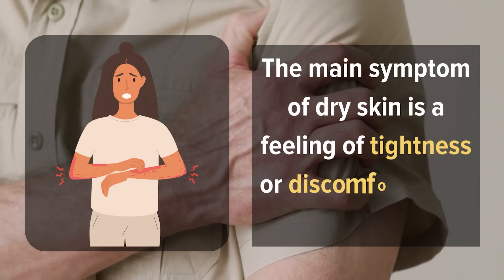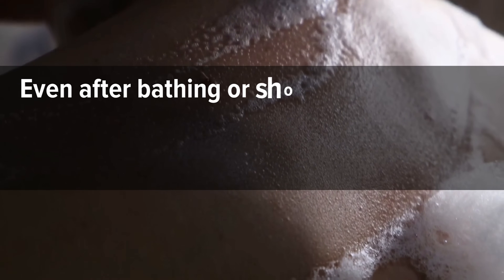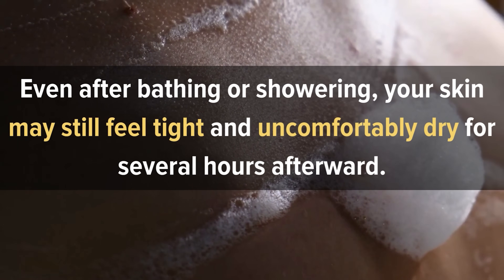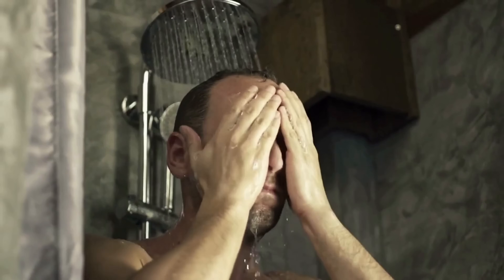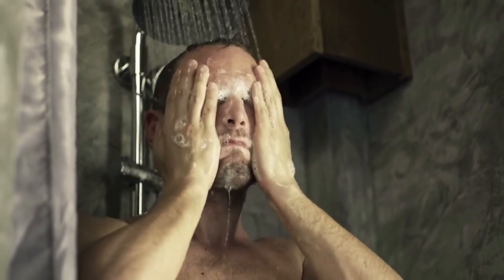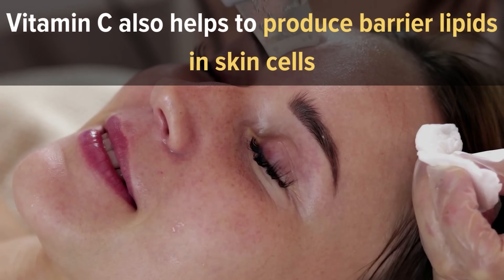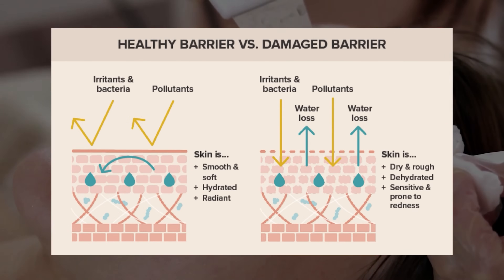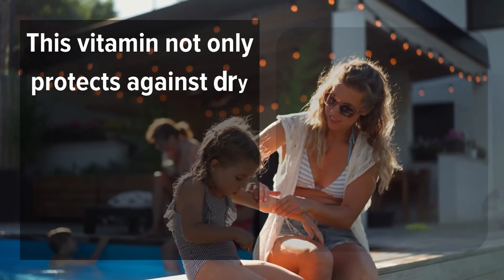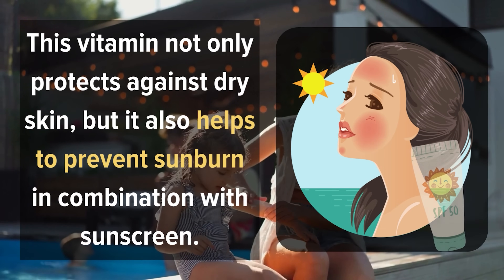The main symptom of dry skin is a feeling of tightness or discomfort when you touch your skin. Even after bathing or showering, your skin may still feel tight and uncomfortably dry for several hours afterward. In severe cases, this feeling can persist for days. Vitamin C also helps produce barrier lipids in skin cells, so an adequate amount is necessary to prevent dry skin and even sunburn in combination with sunscreen.